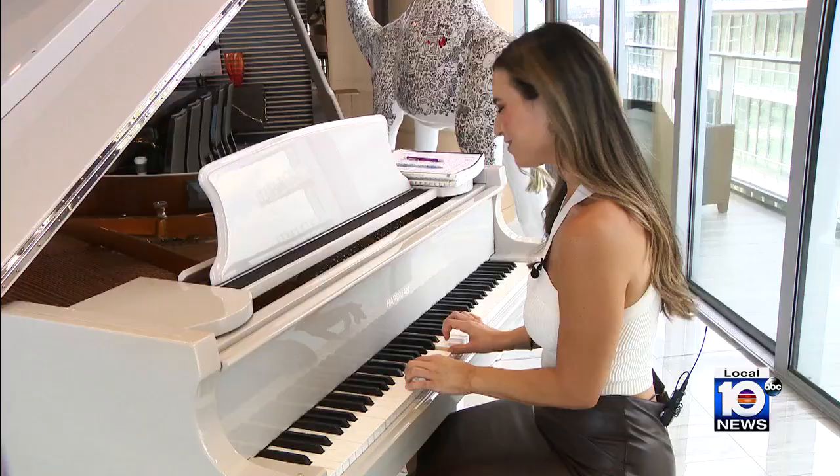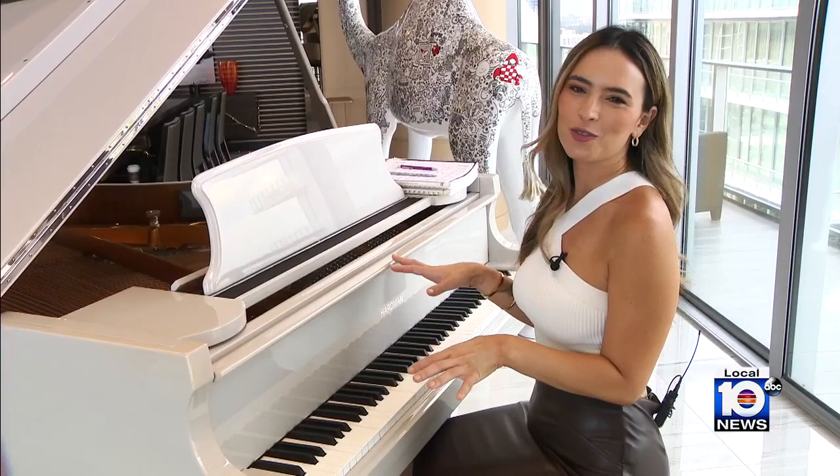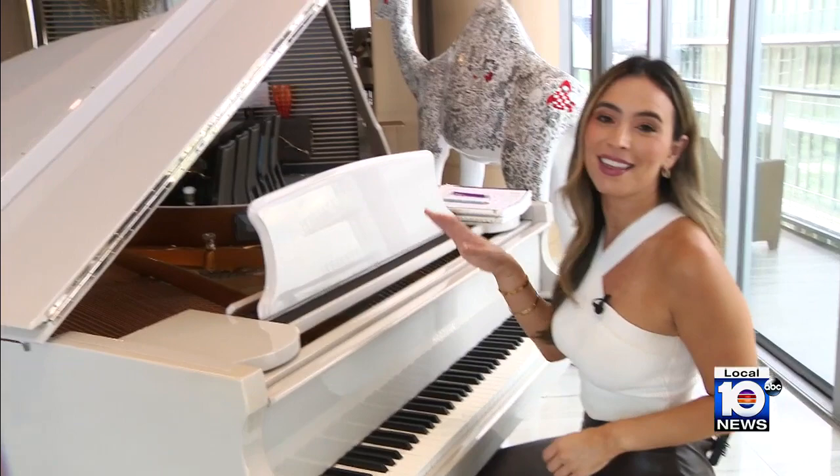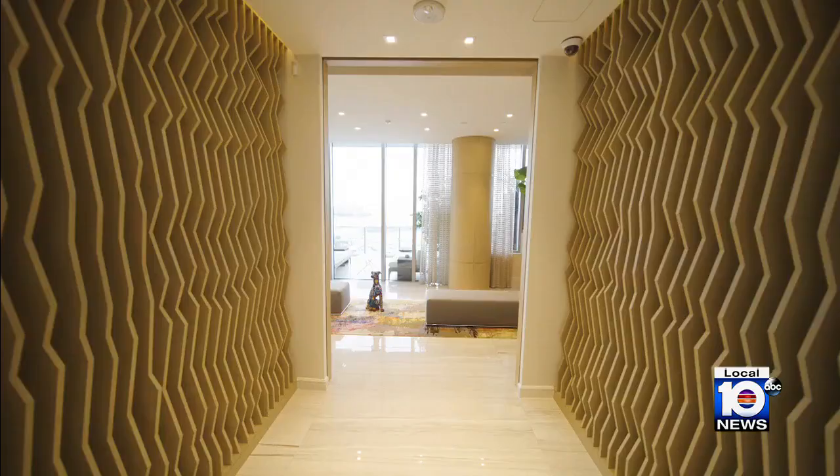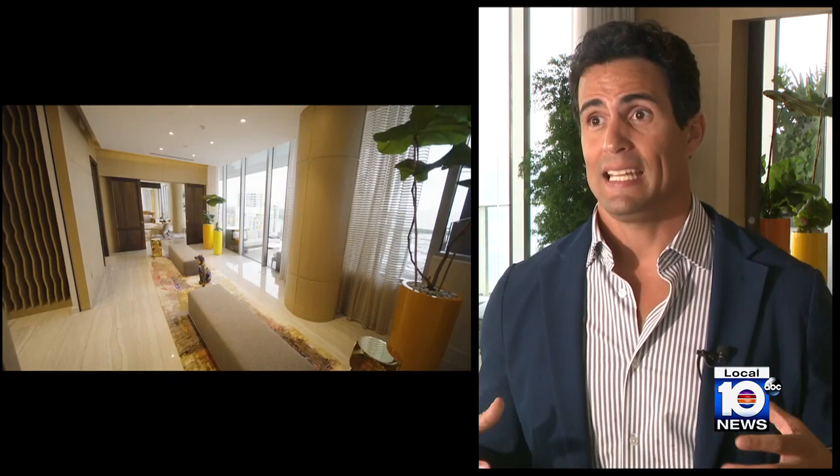Don't mind me, I'm just over here learning how to play the piano — just one of the beautiful pieces put here by one of Miami's top designers. Everything in this home was specifically curated and picked out for this space, from the floors to the wood paneling, to the drop ceiling, lighting, and the furniture, which was all custom made for this unit.